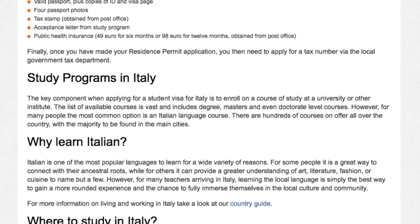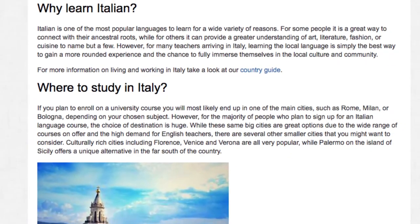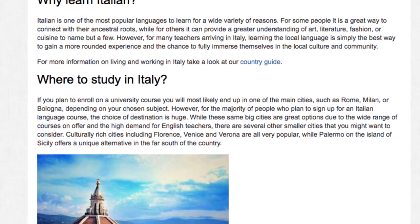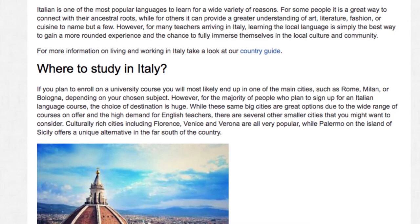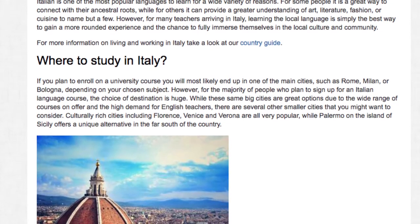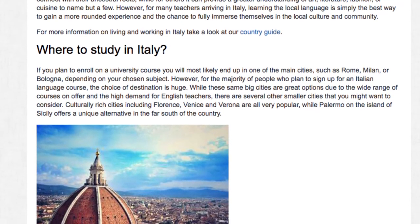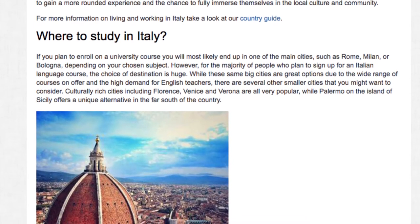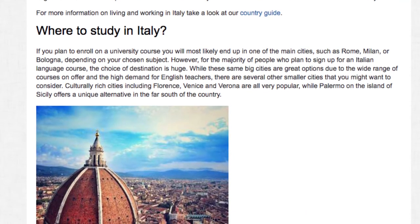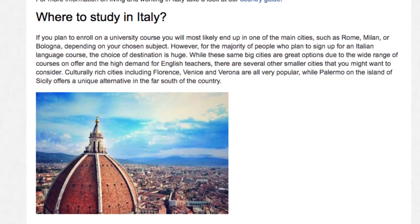For more information on living and working in Italy, take a look at our country guide. Where to study in Italy: if you plan to enroll on a university course, you will most likely end up in one of the main cities, such as Rome, Milan or Bologna, depending on your chosen subject. However, for the majority of people who plan to sign up for an Italian language course, the choice of destination is huge. While these same big cities are great options due to the wide range of courses on offer and the high demand for English teachers, there are several other smaller cities that you might want to consider.